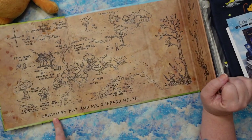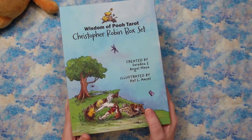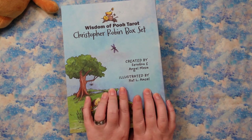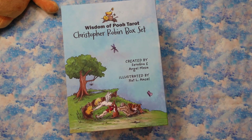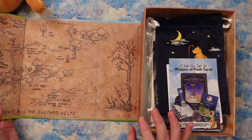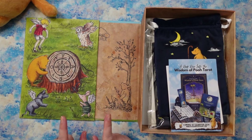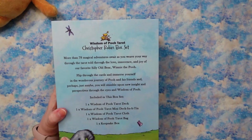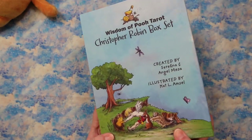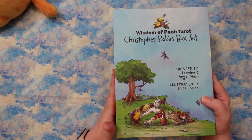Look at all these illustrations. The artist of this deck is Kat L. Amsel — illustrated by Kat L. Amsel. If you haven't seen her work yet, Kat Amsel also illustrated the Glitter and Gators graphic on Danny and my intro — that was actually a really kind gift from Serafina and Angel. Kat's artwork is delightful. The artwork is actually a mix of classic illustrations from the original Winnie the Pooh illustrator — whose name I forget, I'm sorry — and Kat's original artwork.